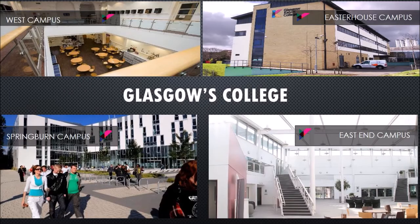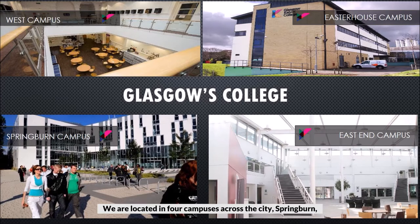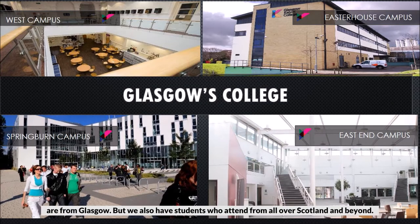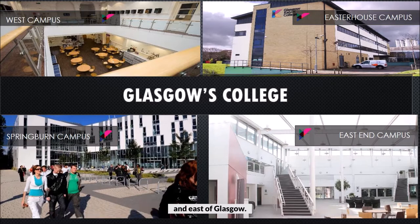Glasgow Kelvin College is one of Glasgow's three regional further education colleges. We are located in four campuses across the city: Springburn, Easterhouse, West End and East End. The majority of our students are from Glasgow but we also have students who attend from all over Scotland and beyond. We also deliver some options from learning centres located centrally and in the north and east of Glasgow.